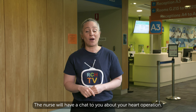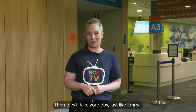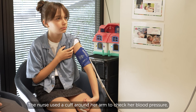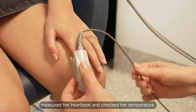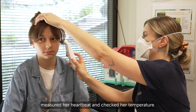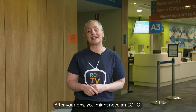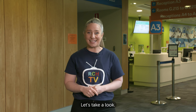The nurse will have a chat to you about your heart operation. Then they'll take your OBS, just like Emma. The nurse used a cuff around her arm to check her blood pressure, measured her heartbeat and checked her temperature. After your OBS, you might need an echo — special pictures taken of your heart. Not all children need an echo, but Dominic did. Let's take a look.